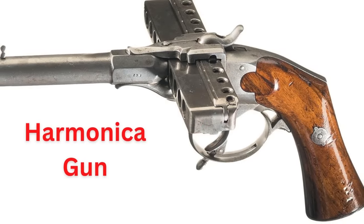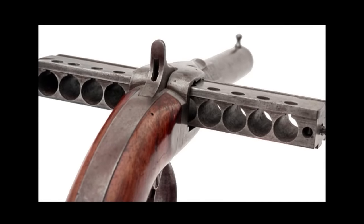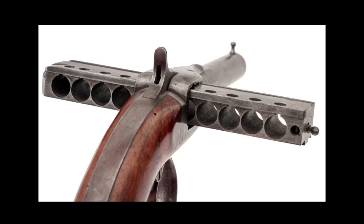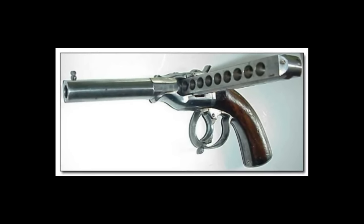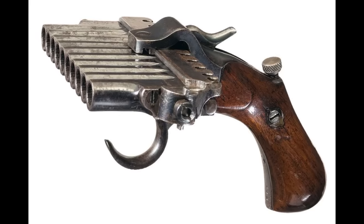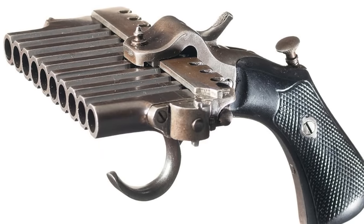First up, we have the Harmonica Gun. This was an early attempt at weapons with a high ammunition capacity. Since metal cartridges weren't in use yet, each shot was loaded with powder, primer, and projectile in its own housing, sometimes with up to nine to ten rounds. There are two main designs: one where the magazine moves to a single barrel when fired, and another where every shot has its own barrel. When self-contained ammunition hit the market, the Harmonica Gun became obsolete. It was also pretty awkward to conceal and store because the magazine stuck out on each side.